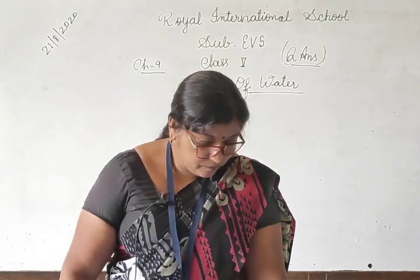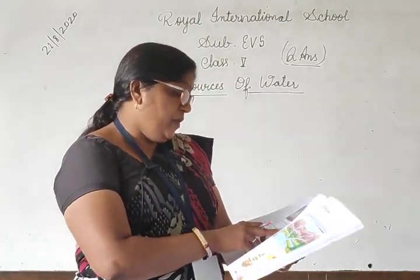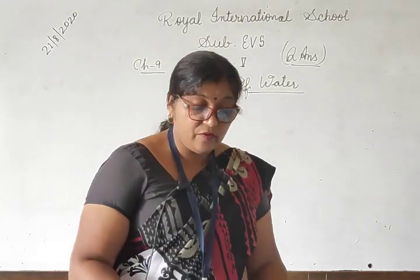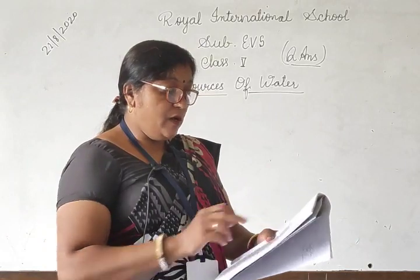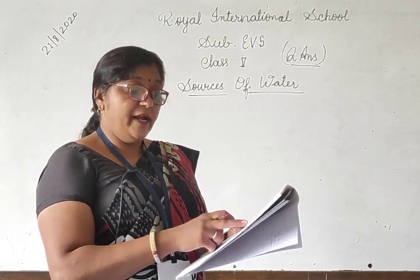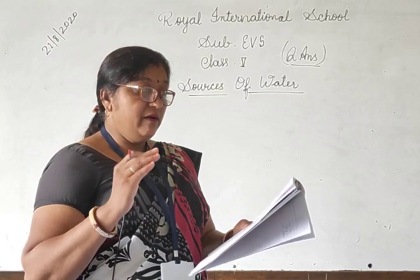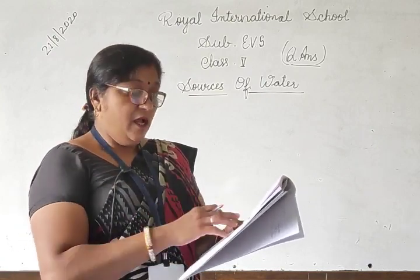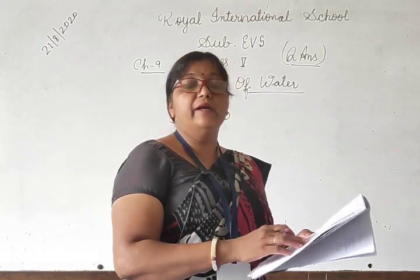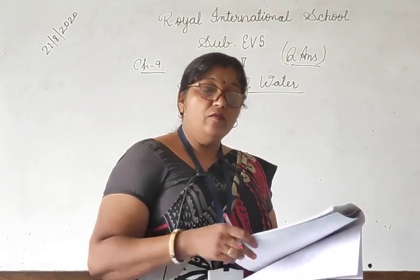Come to the 10th question: The kings in the past constructed step wells for the welfare of people। Give any three reasons to justify this। The reasons are: First, it serves as a source of water। Second, a step well had steps on all sides so that people could reach the water easily। Third, a step well was also a place where community activities and religious ceremonies were held — धर्म से संबंधित कई सारी celebrations वहां हो सकती थीं।